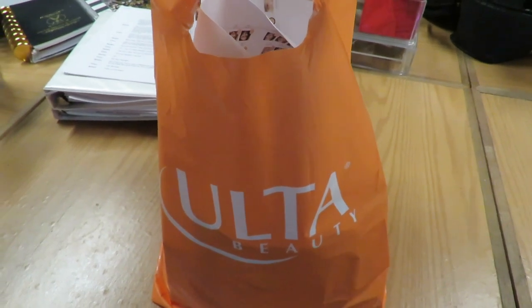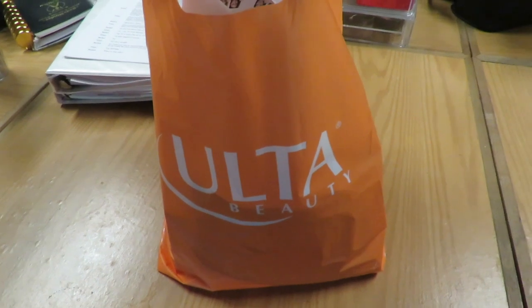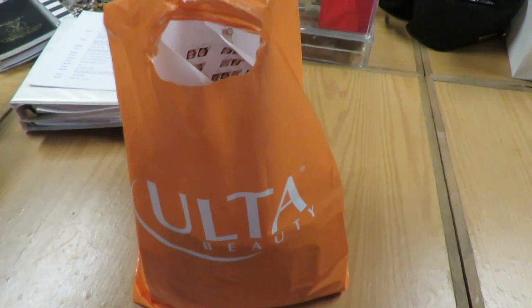Welcome to Kitty Unfiltered. My name is Kitty and this is the Ulta Gratis haul from Round Robin training on August 13th. Let's dig in.